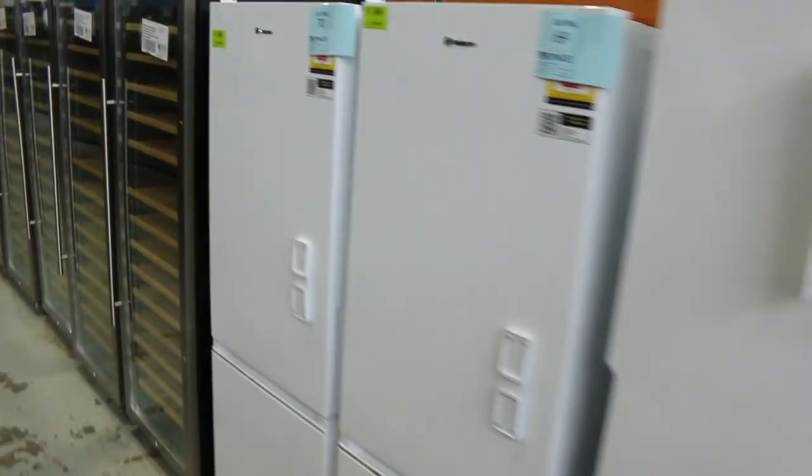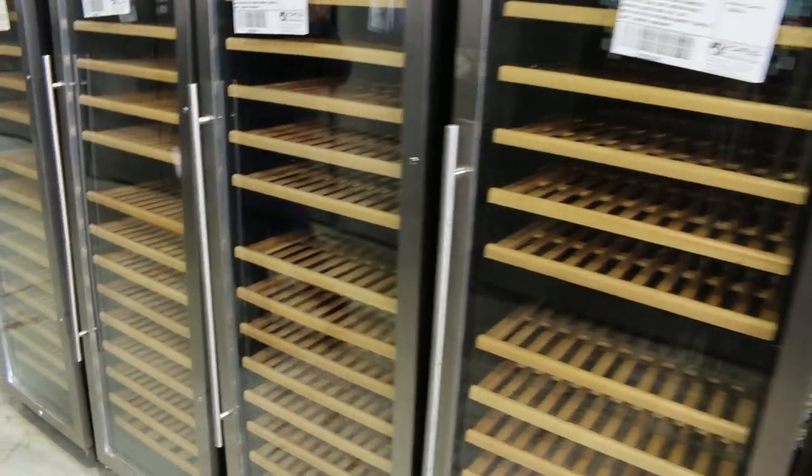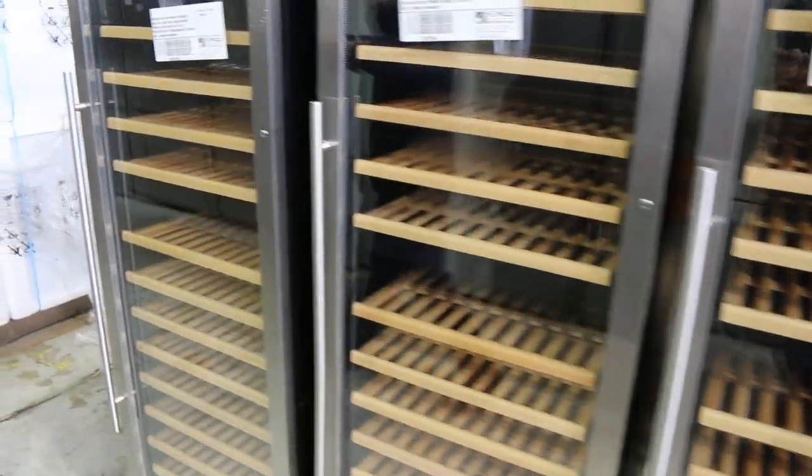Loads of fridges in, and loads of wine fridges in as well. We've gone through stacks of these, and it's great to see they've sent us another half dozen or so. Around that $800 mark is usually where the bidding lands.